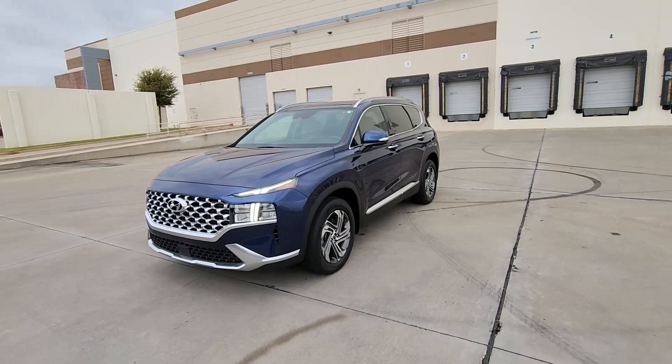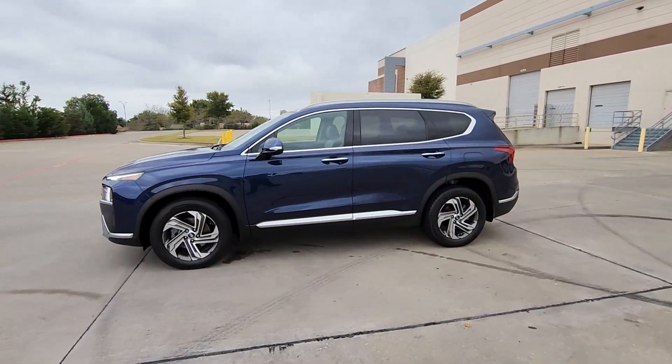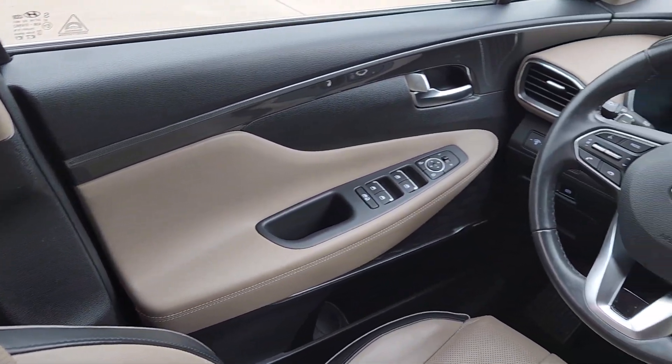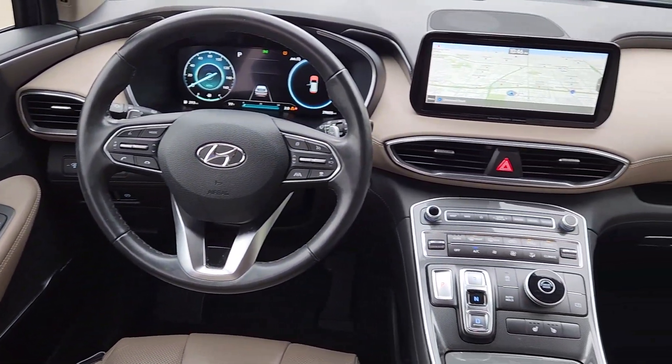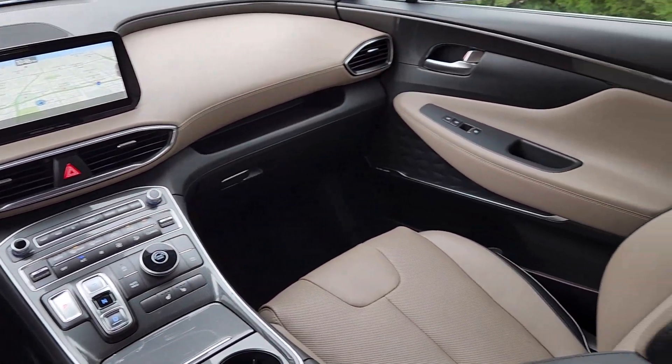These are just some of the great options this vehicle comes with: Apple CarPlay and/or Android Auto, Sun/Moonroof, Navigation System, Keyless Entry, Heated Mirrors, Satellite Radio, Backup Camera, Steering Wheel Audio Controls, Electronic Stability Control, and Aluminum Wheels.